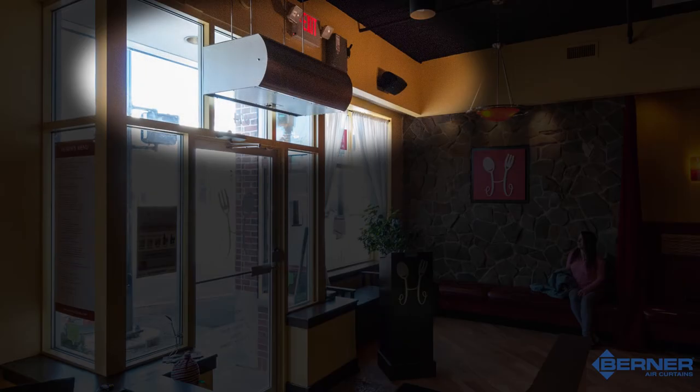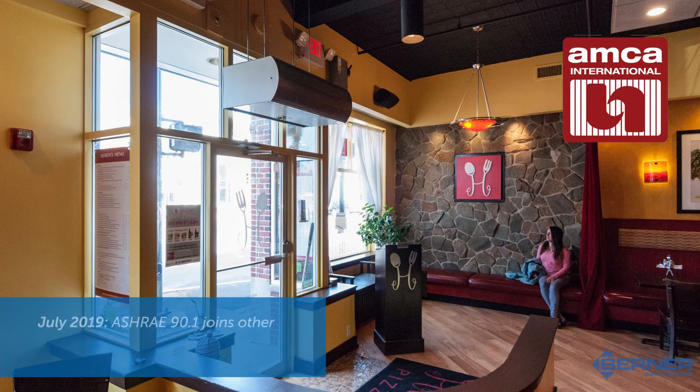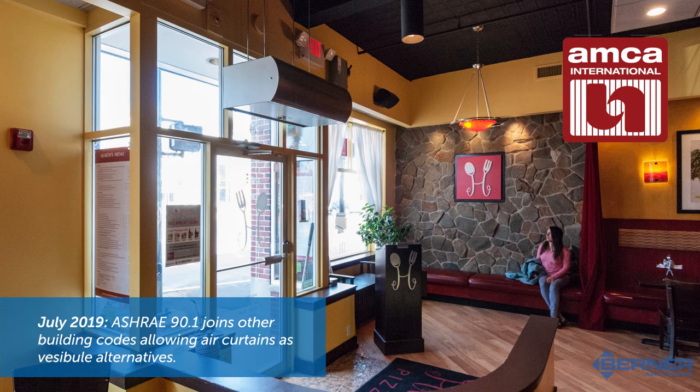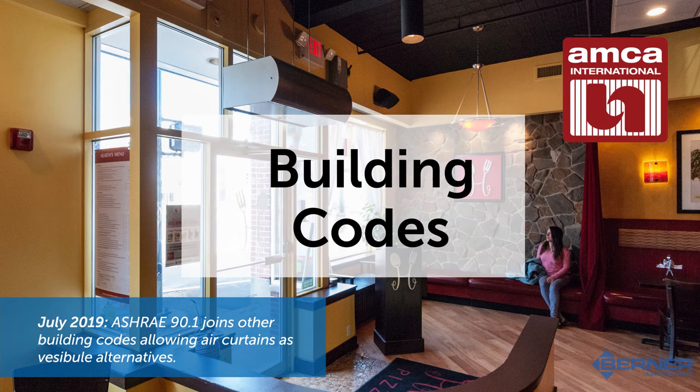Air curtains provide a more sanitary and effective alternative to plastic strip doors. When there is not enough room for a vestibule, an air curtain is an effective alternative — it works just as well, if not more efficiently, than a vestibule at conserving energy and keeping the space around the front door comfortable for occupants. Berner has AMCA certified air curtains that meet the International Energy Conservation Codes and International Green Conservation Codes, meaning your client can install a Berner air curtain above an entrance instead of having to build a vestibule while still satisfying building codes.